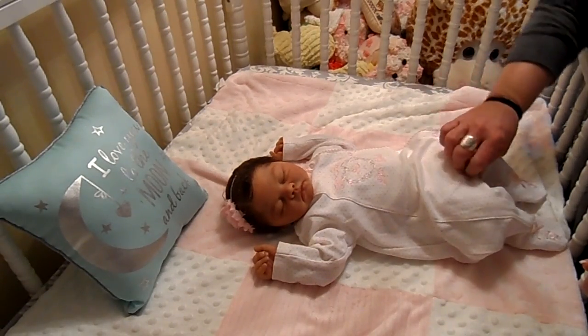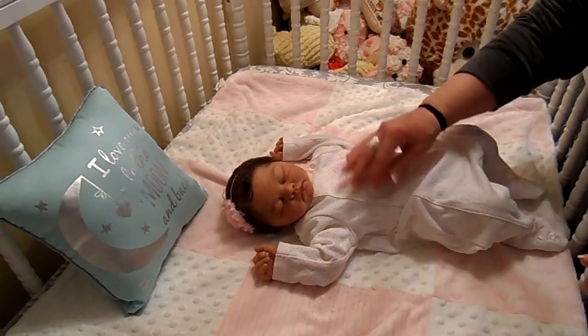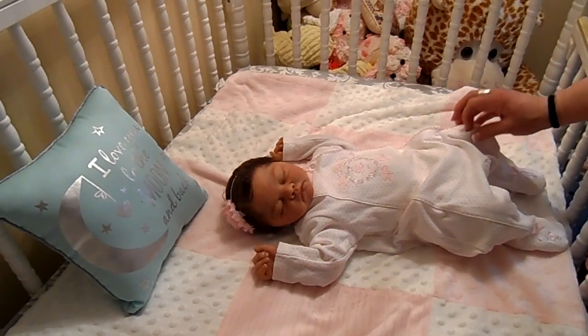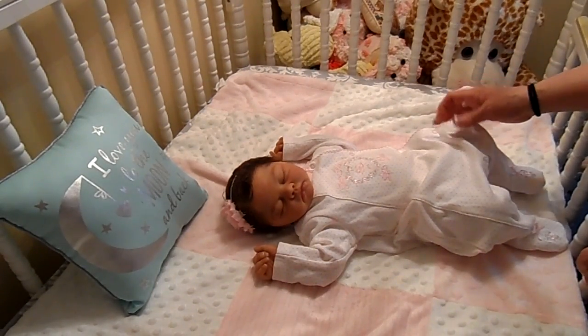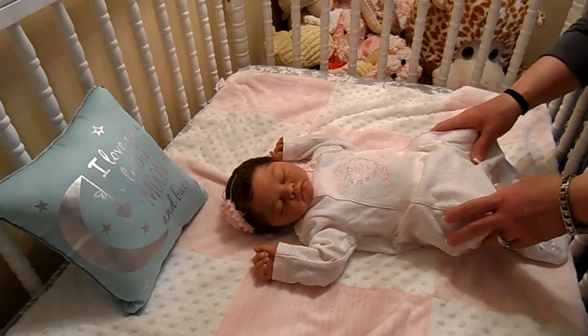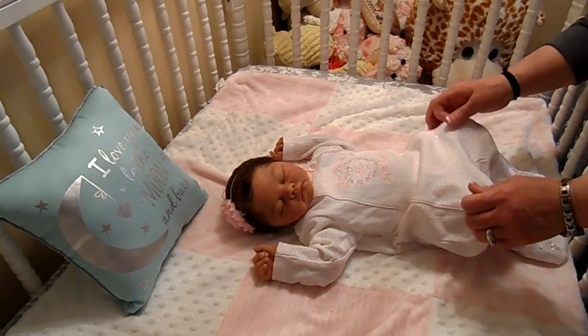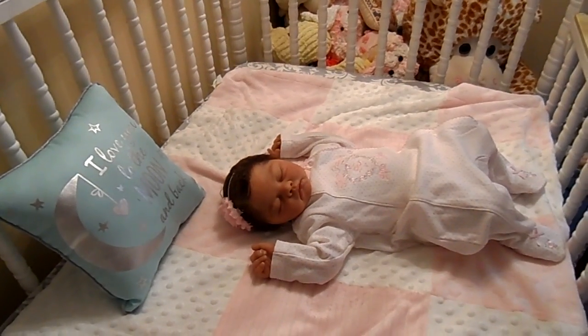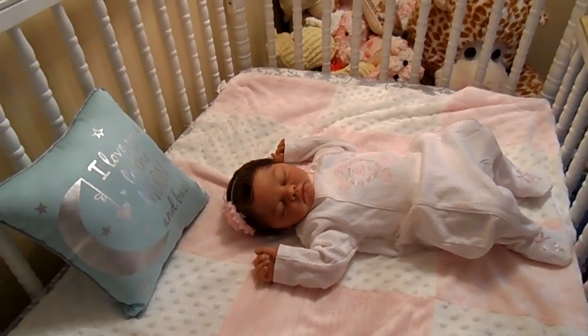I was thinking about maybe doing some more earth tones in here in the nursery and being a little more gender neutral for boy and girl, but I can't make up my mind. I've had this chandelier in here forever and the thought of getting rid of it — I don't know if I could or not. Let me take y'all off the tripod for a minute.